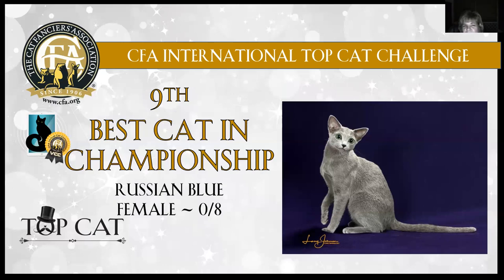Russian Blue, ninth best cat. What a gorgeous female this is. Pictured at eight months old. Love the purple background — it really sets off that shimmery blue coat. You can see that length of leg on her. She's got gorgeous head style. Those ears set as much on the side of her head as on the top. Gorgeous green rounded eye. Lovely muzzle. She's just exquisite. Today this Russian Blue is my ninth best cat in championship.